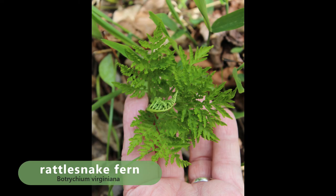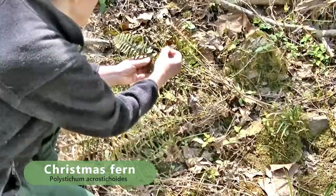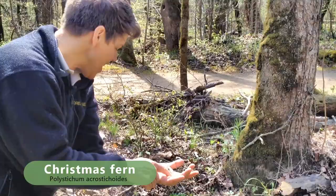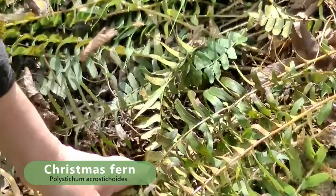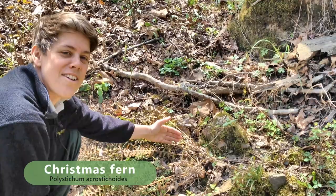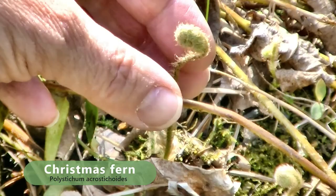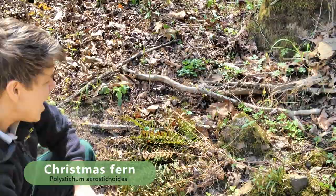This fern right here is Christmas fern. The reason it's called Christmas fern is because each of these little leaflets looks like a little stocking. The leaves overwinter and often help with erosion, collecting leaf litter. But you can see right here the new leaves are coming out — they unfurl in a process called circinate vernation, and those are called fiddleheads. Up in the northeast, a lot of people eat fiddleheads — they have a lot more ferns than we do down here in Arkansas.